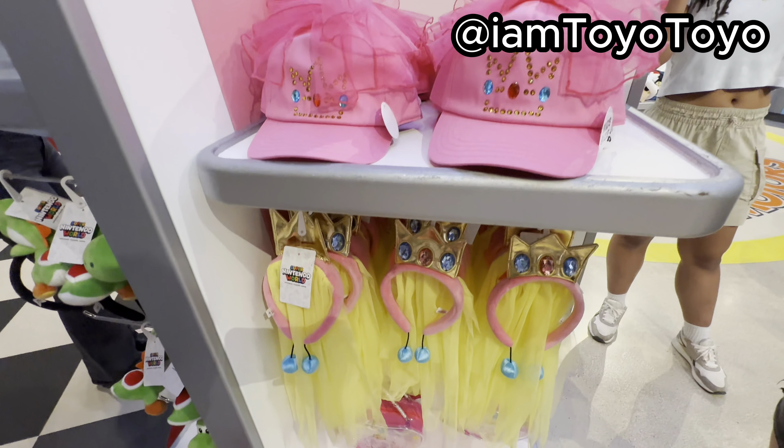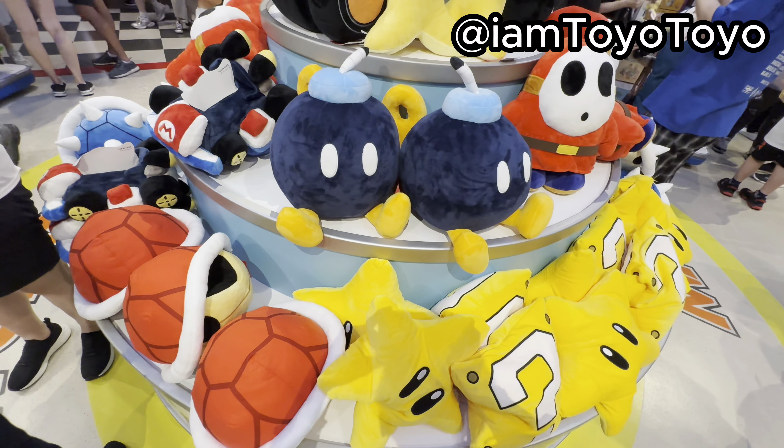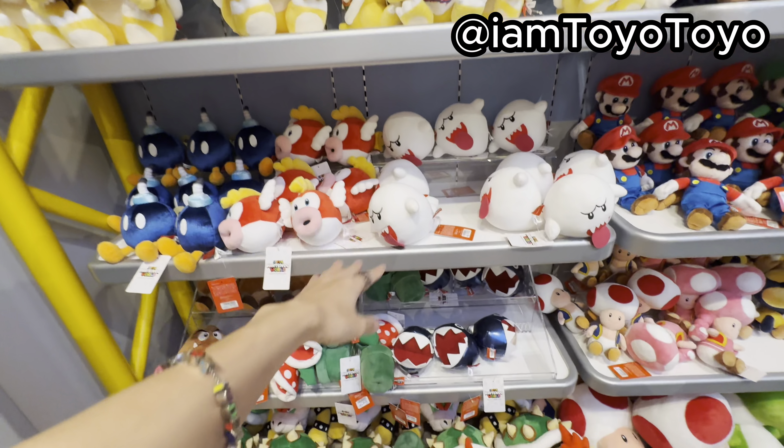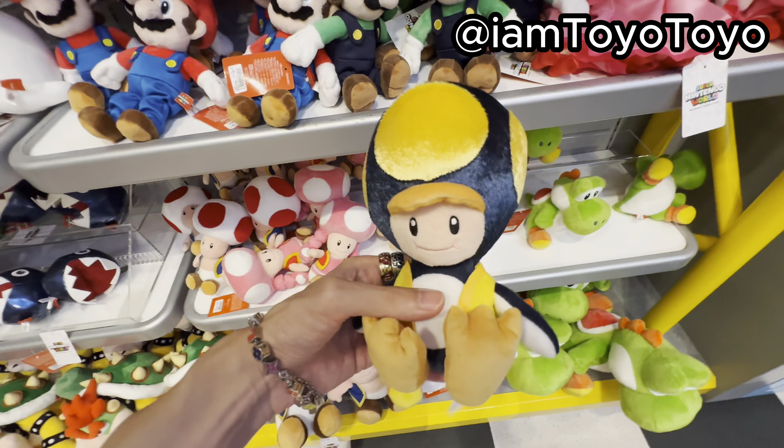And the princess piece stuff. The plush wall hasn't changed — you hear all the side characters. There's Esnil — it's cute, I like this. Why is the penguin Toad here?